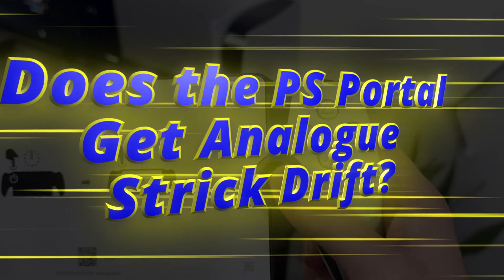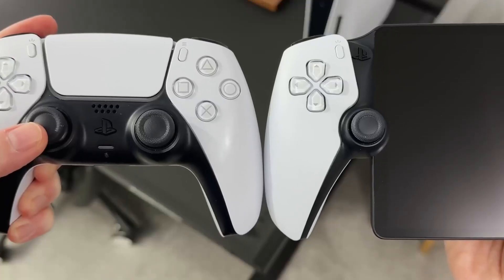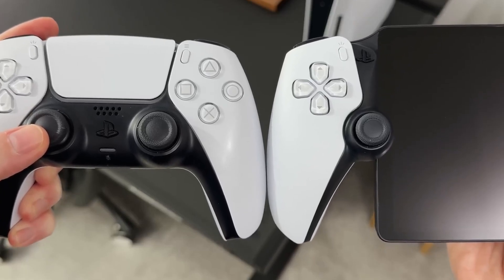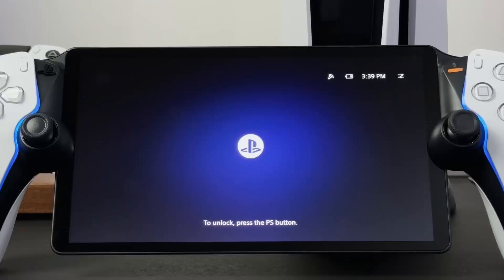Does the PS Portal get analog stick drift? PS Portal uses a smaller version of the analog sticks used in the DualSense controller. While careful use can help prolong the lifespan of these, they're unfortunately susceptible to stick drift like any other PS5 controller.